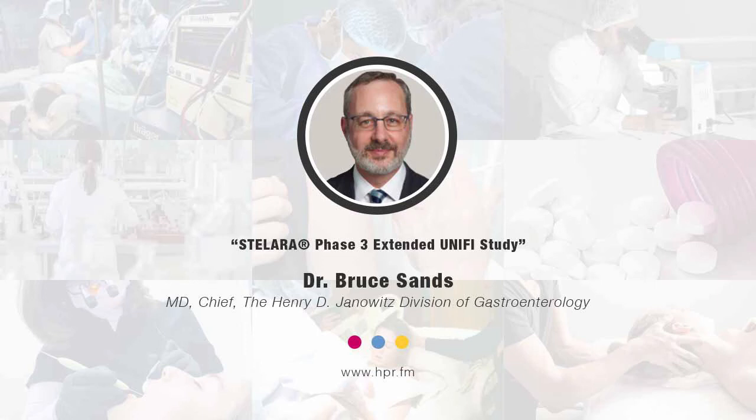I'm your host Neal Howard, here on Health Professional Radio. Glad that you could join us. We're going to have a conversation this morning with returning guest, Dr. Bruce Sands. Dr. Sands is the lead study investigator at ICANN School of Medicine at Mount Sinai, New York, and he's returning to talk with us about Janssen's announcement of their new two-year data from the long-term extension of the Phase III Unify study of Stellara. Welcome back to the program, Dr. Sands. How are you?